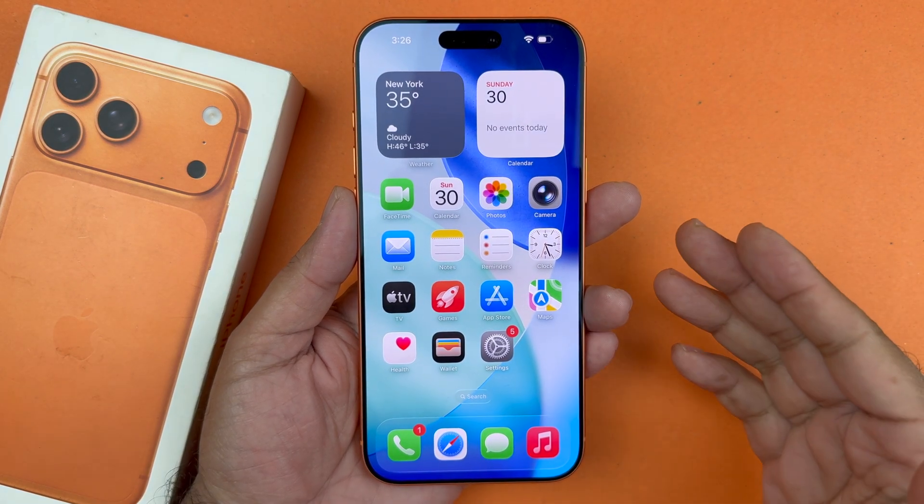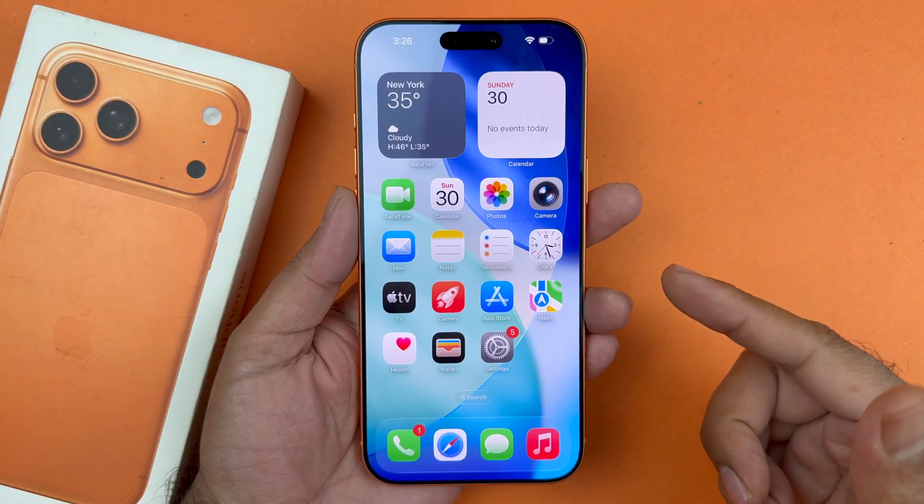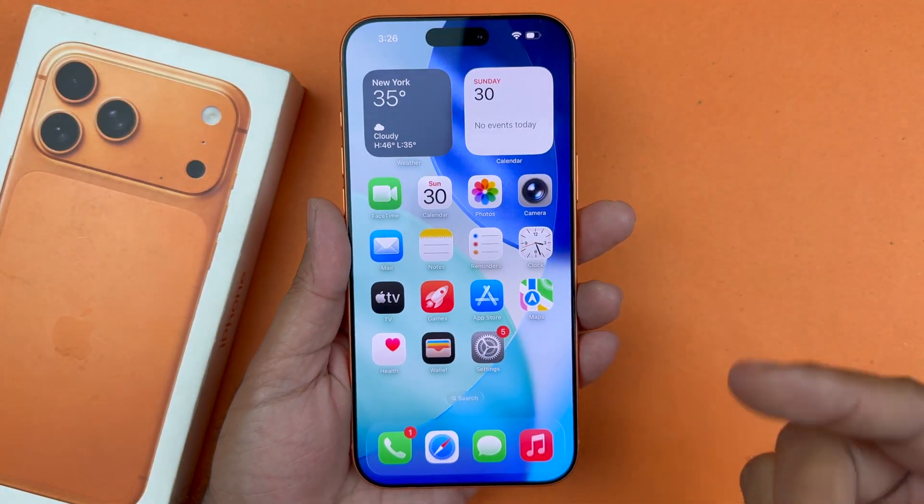Hey, what's up guys, welcome back to another video. In today's video I'm going to be showing you how to fix your Wi-Fi connectivity issue on your iPhone 17 Pro and the Pro Max devices. So let's get started.